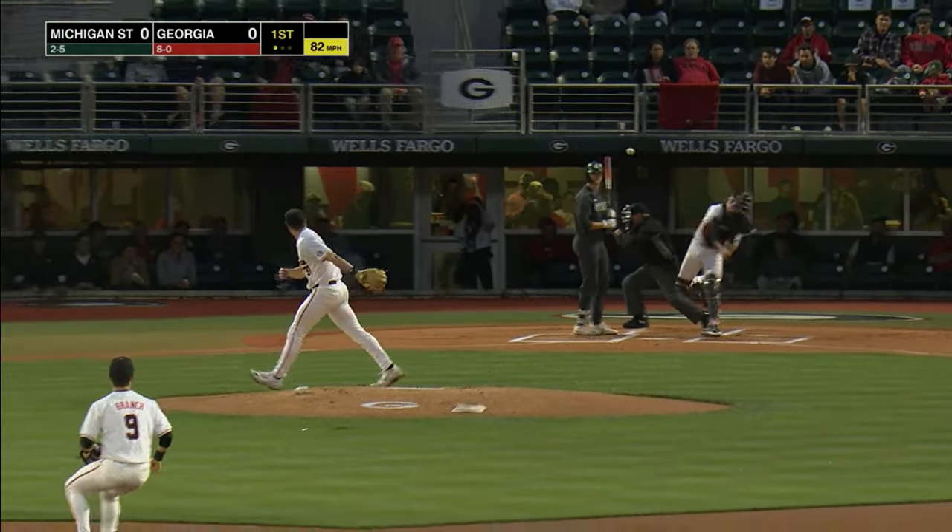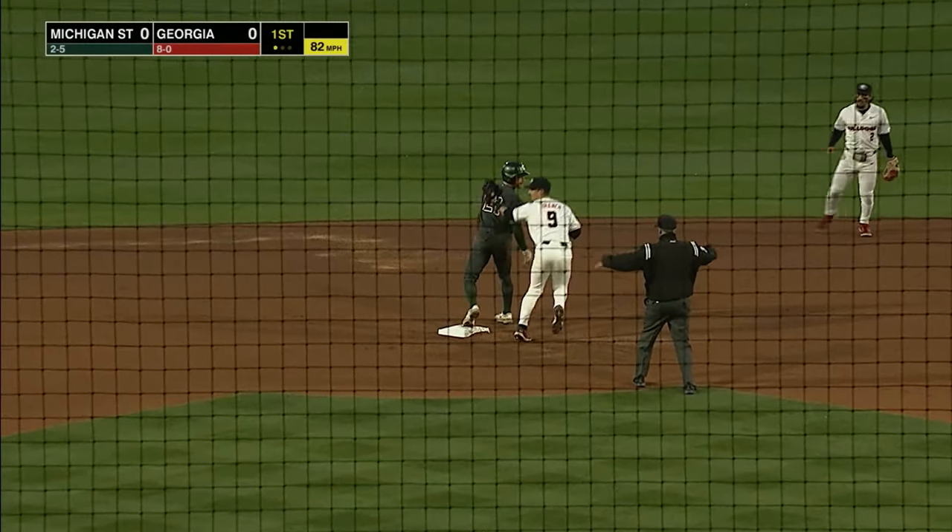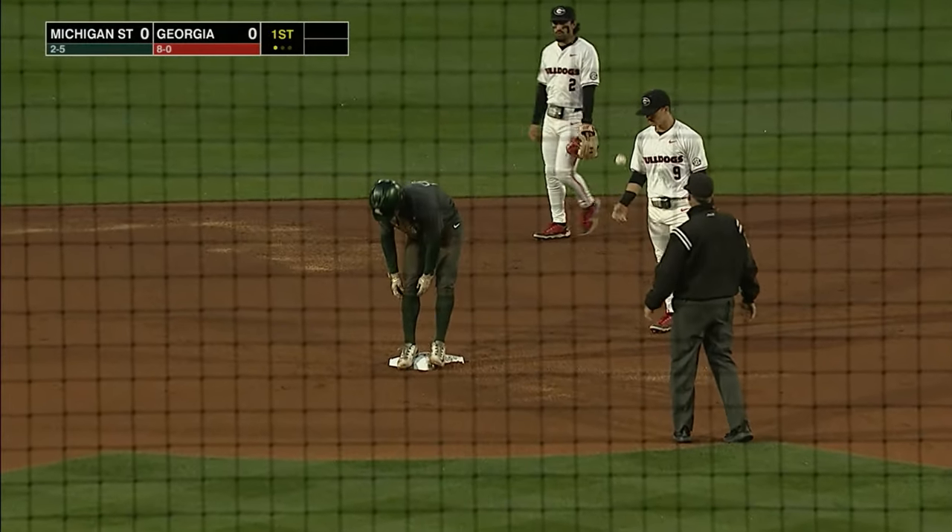There he goes, got a great jump, the pitch is a strike. Hunter's throw close — he is safe. Bang-bang play, it's second.